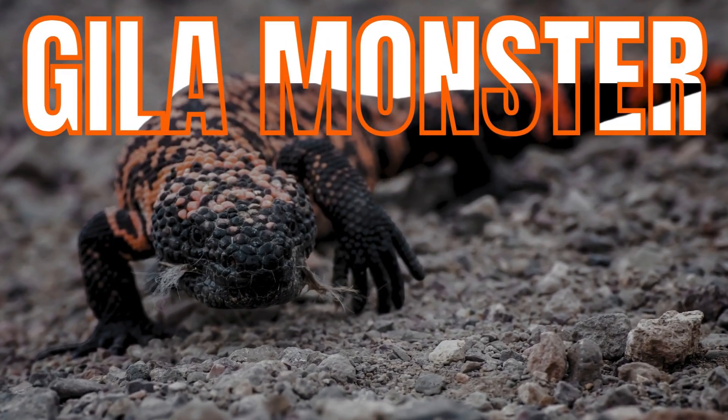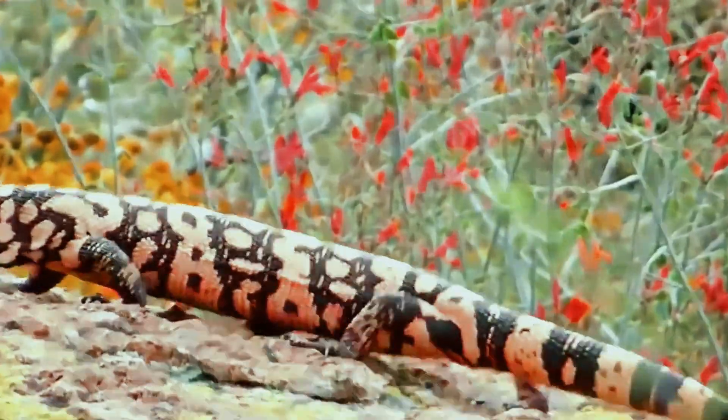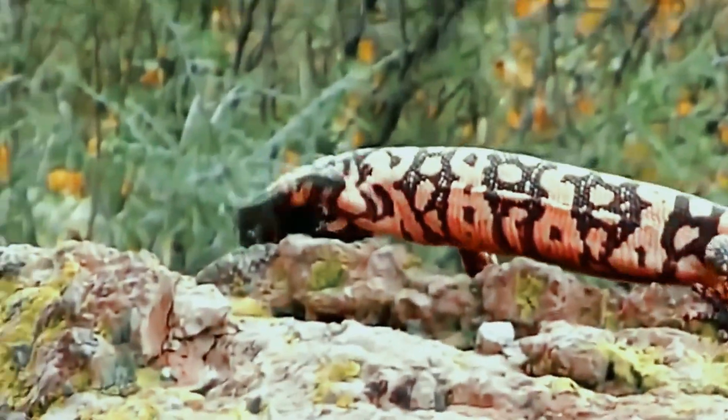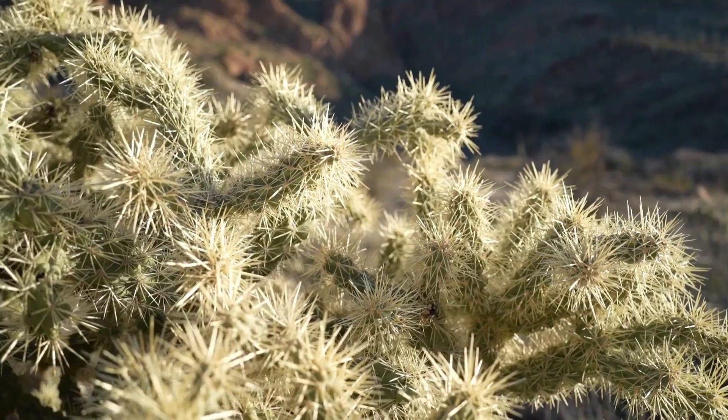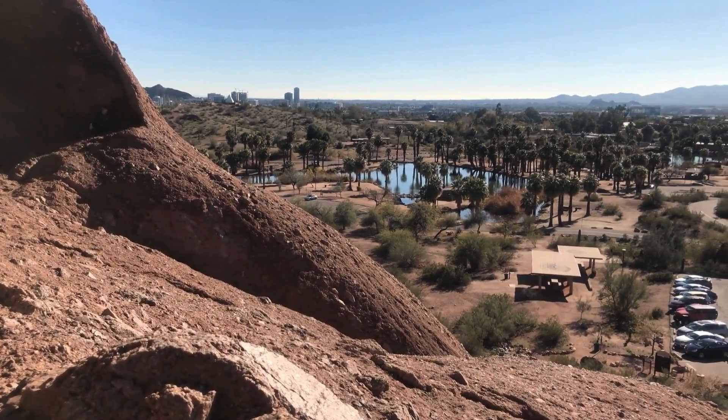This is the Gila monster, or Heloderma suspectum, and it holds a unique title: it is the only venomous lizard native to the United States. Found in the Sonoran, Mojave, and Chihuahuan deserts, this animal is a master of survival.